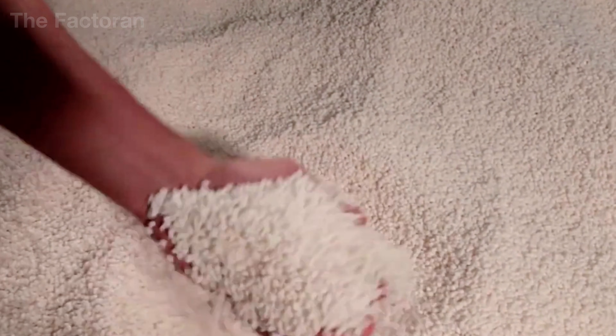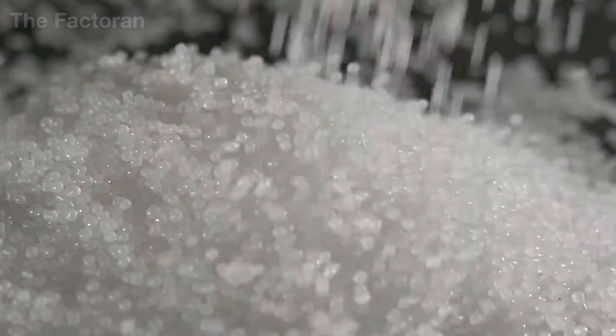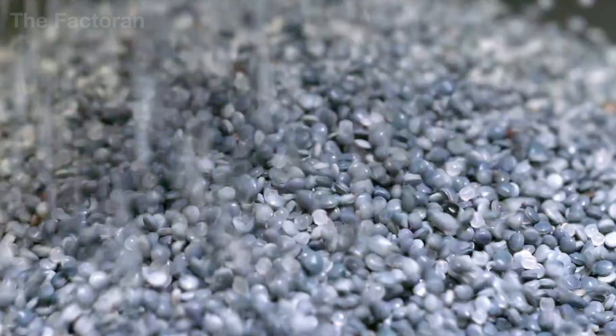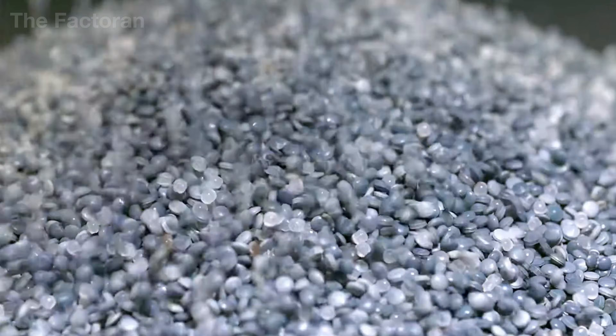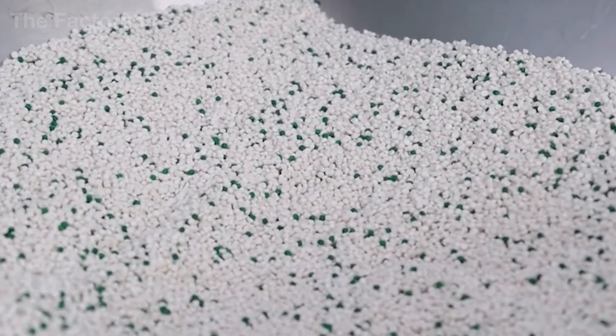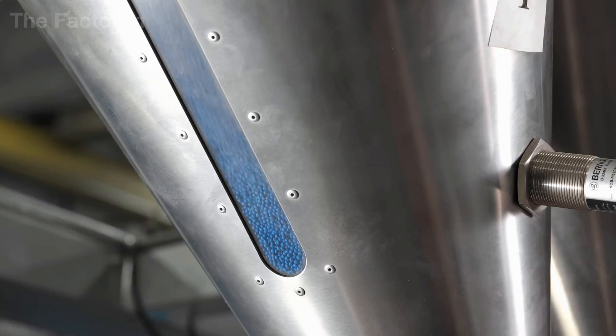From the tightly stranded cores, the journey to transform them into a fully finished electrical conductor begins with preparing the plastic materials used for insulation. In the material handling area, aluminum silos standing dozens of feet tall are filled with PVC, XLPE, or PE pellets — polymers selected according to the technical standards and operating conditions the cable must withstand.